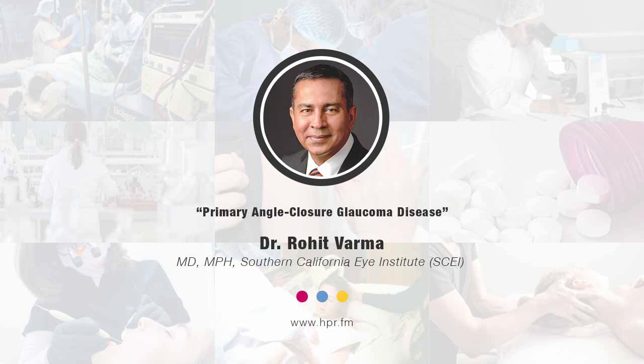Thank you so much, Dr. Varma, for joining us here on Health Professional Radio. I appreciate the invitation. You've been listening to Health Professional Radio. I'm your host, Neil Howard. Audio of this program is available at hpr.fm and healthprofessionalradio.com.au. You can also subscribe to the podcast on iTunes, listen and download at SoundCloud, and be sure to subscribe to our YouTube channel at youtube.com, Health Professional Radio.